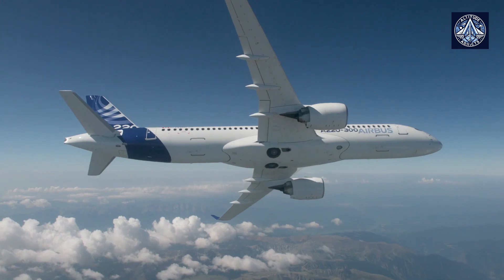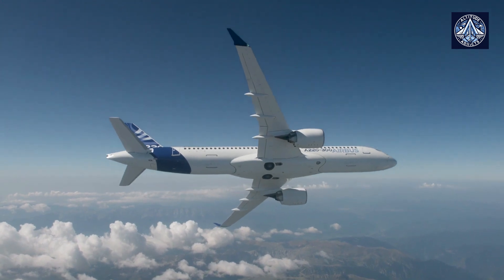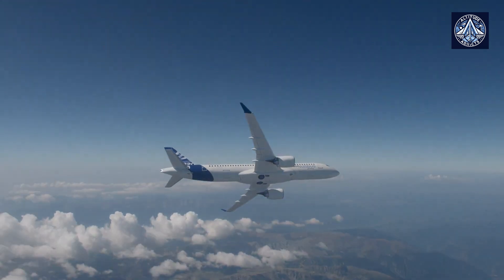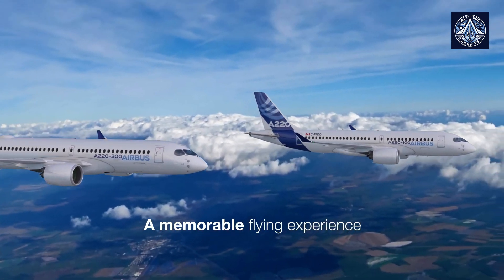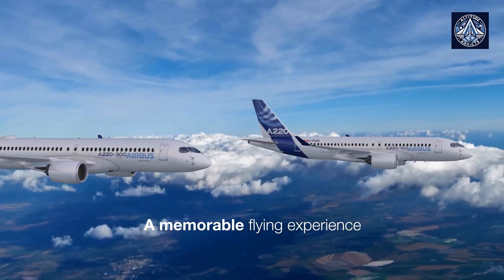Do you think Boeing should have bought the stake in Bombardier rather than file a case against it? Let us know in the comments. Don't miss out on the latest aerospace insights — hit that like and subscribe button for more amazing content.